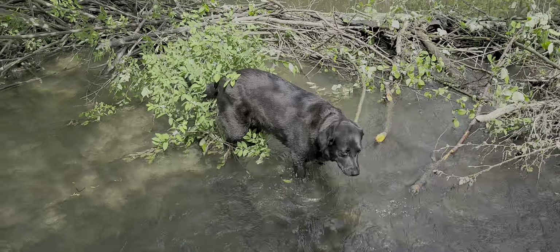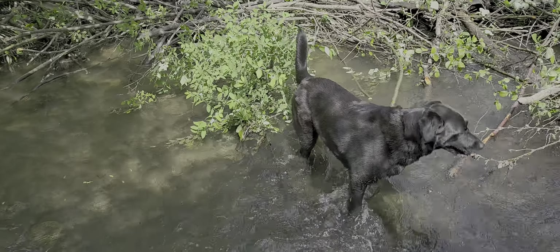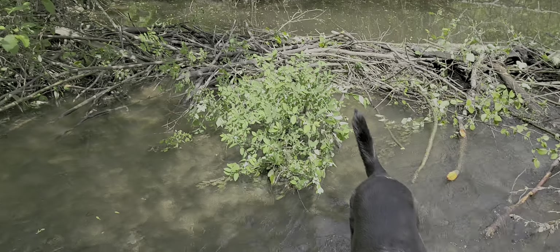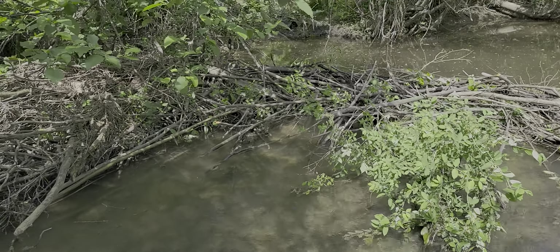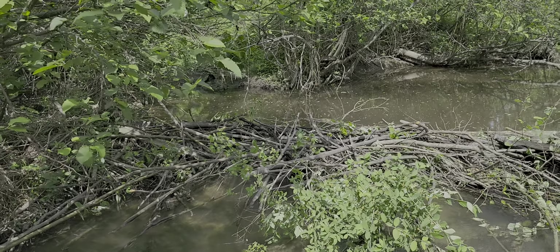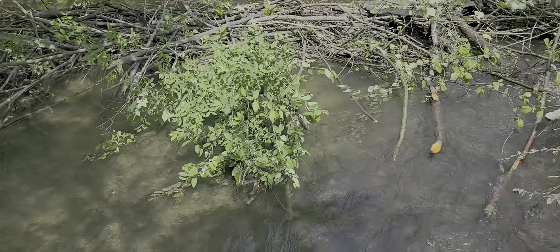Hey, anybody want to ever see a beaver dam under construction? We have one right here. Macy's in the water by it and I'm walking up towards them in the water on this side — it's pretty shallow.